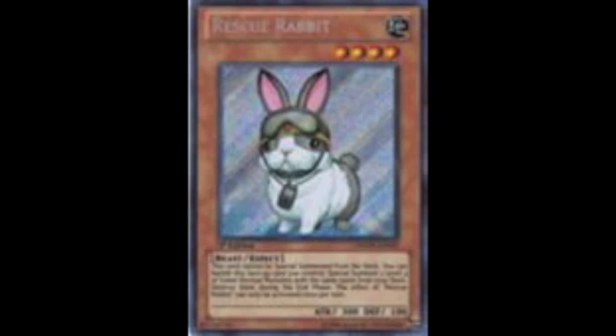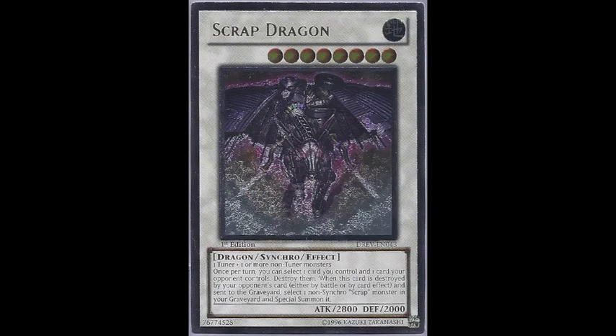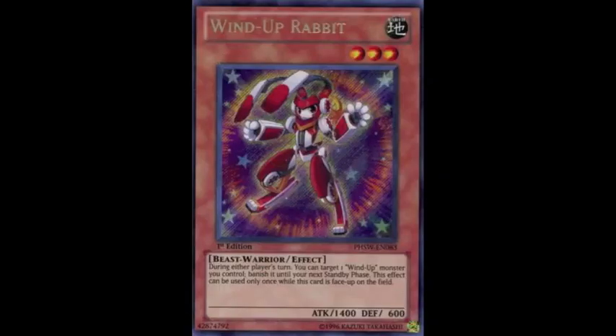So what about the other super rare cards? Do you think Rescue Rabbit will make an appearance? I sincerely hope so — that would essentially complete the rabbit deck apart from the Laggias and maybe a couple of Lagiias. There are also the likes of Scrap Dragon, who is still waiting to be re-released. He's been out since 2010 with no reprint, which is quite ridiculous. Everyone seems to use him and he's now a $25 card.